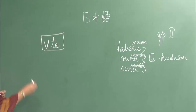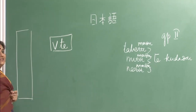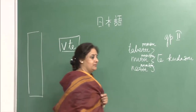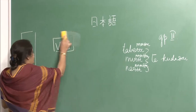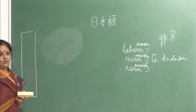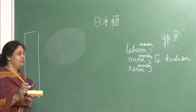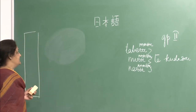In group 1, there are a lot of exceptions and because of that group 1 becomes a little difficult to remember when making the te-form. What I will do is explain how to make group 1. You know the te-form for group 1 a little — you are familiar with it and will be able to grasp it easily now.